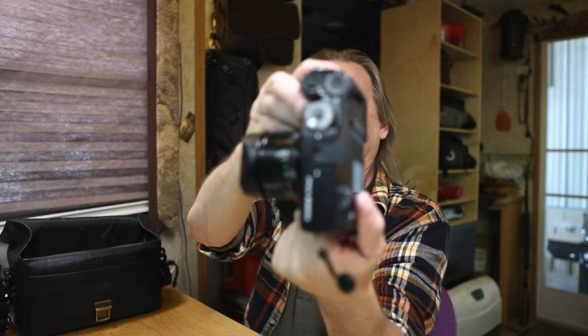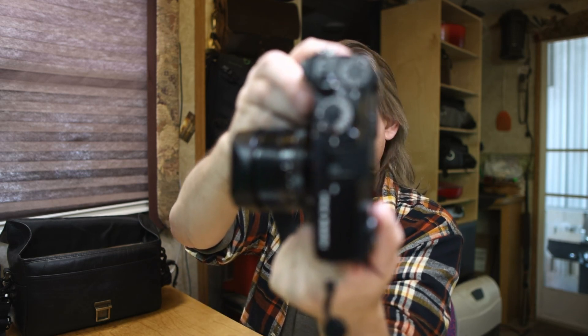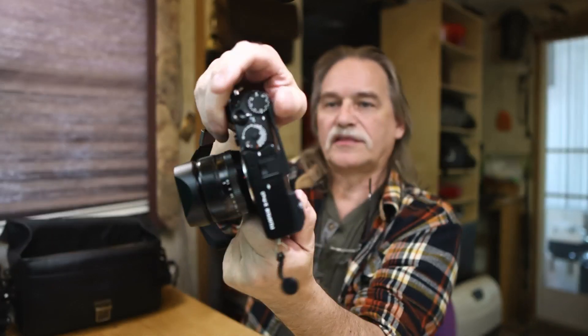It's kind of heavy — it's almost a little bit bigger than the XT5, almost. I ended up getting a grip for it with a base plate that has an Arca-Swiss mount for a tripod, and I got a thumb grip for it right here. It's easy to hold on to.